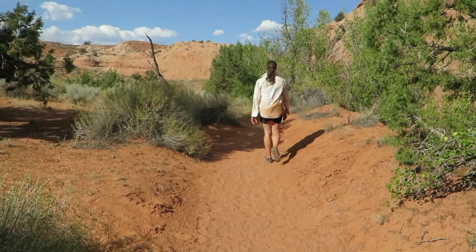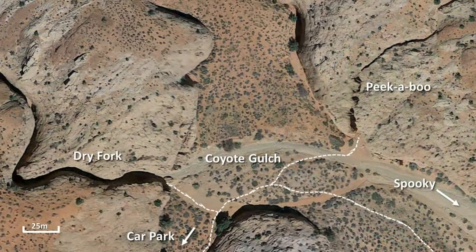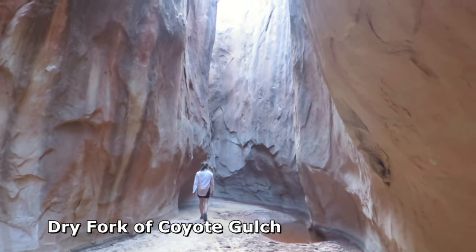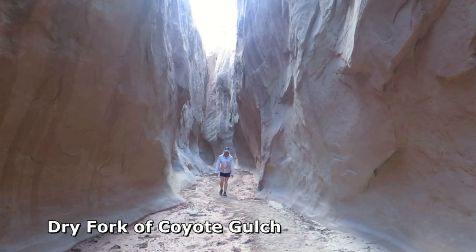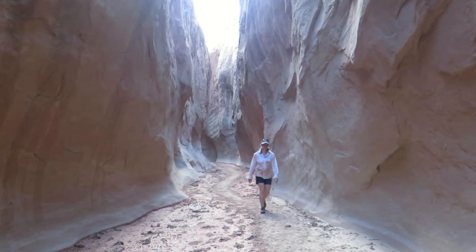Follow an easy trail for 10-15 minutes down to the main wash. When you reach the wash, just 50 yards to the left is an outlet of one of the parts of Dry Forks Canyon — certainly worth walking up to have a look.